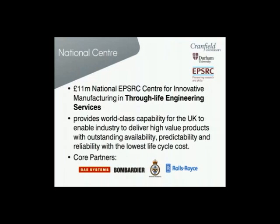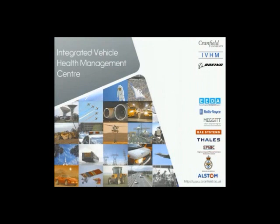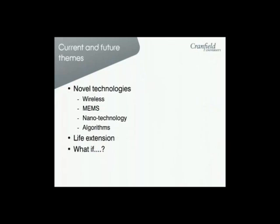Here at Cranfield, we have two major activities going on. We have the new National EPSRC Centre for Innovative Manufacturing and Through-Life Engineering Services, led by Professor Rajkumar Roy. That is working in collaboration with core partners BAE Systems, Bombardier Transportation, Ministry of Defence, and Rolls-Royce. And most of you will be aware that Professor Ian Jennings leads our Integrated Vehicle Health Management Centre with Boeing.